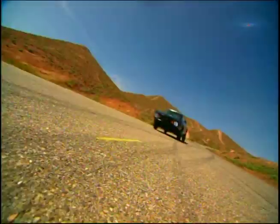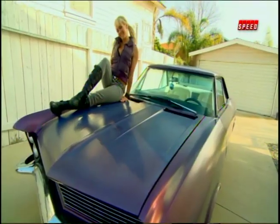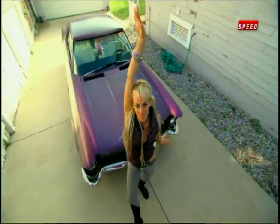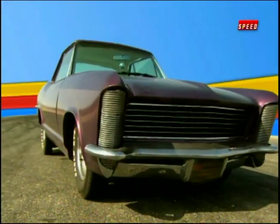This is My Ride Rules. Tanya's a vegan vixen who works as a burlesque dancer. She's a smokin' hot chick with a smokin' hot car that's just as tough and fast as she is.